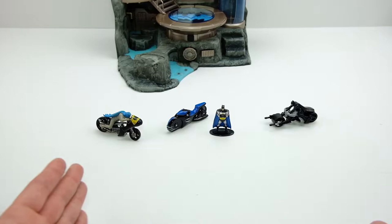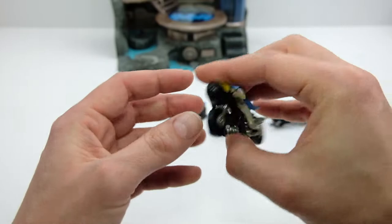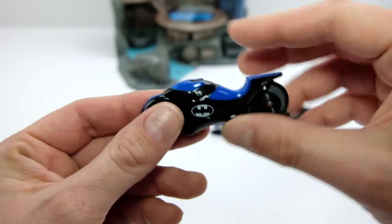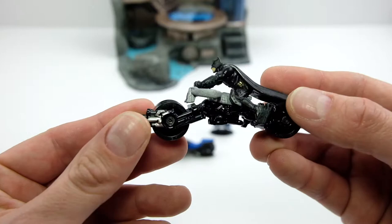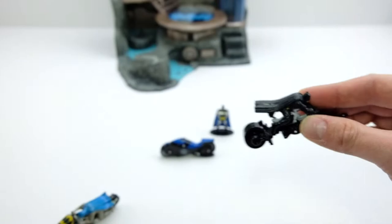I like how they span different Batman series. First, on the left side, we have the Corgi Junior — or Corgi, they kind of go back and forth on the name — the Bat Cycle with a Batman character on it. Then we have the Ertl 1993 Bat Cycle from Batman: The Animated Series, one of my favorite Batman series of all time. And then the Bat Pod from The Dark Knight Rises from Hot Wheels, which has a bat figure.